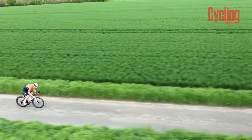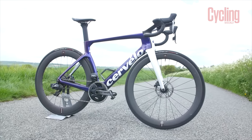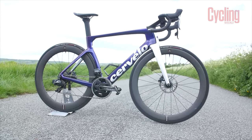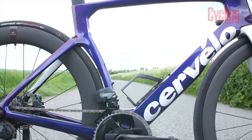The Cervélo S5 is the bike the all-conquering Jumbo-Visma have been racking up many of their victories on, and when you look at the bike you can see why. The S5 features typically deep aero profiles, a product of the relaxing of the UCI regulations, most notable at the head tube and the bottom bracket area.